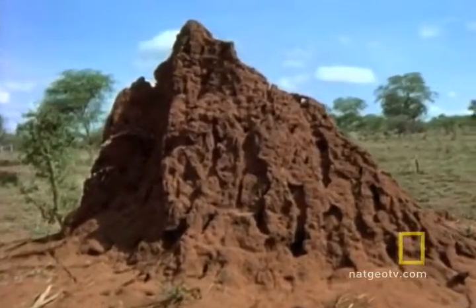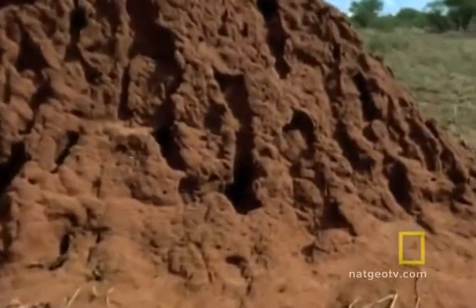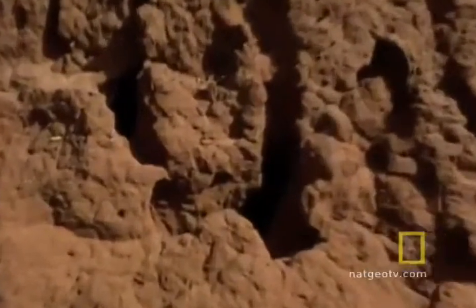Let's go inside one of the most remarkable, most fascinating, and, well, most disgusting places on Earth. And we mean that in the best sense of the word. Let's go inside a termite nest, a factory ventilated by air shafts, where termites produce more termites.